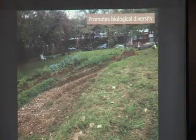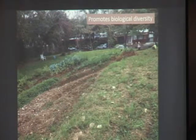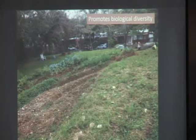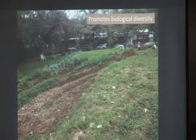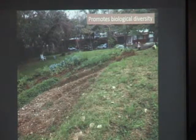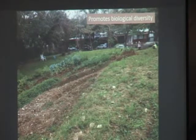And it promotes biological diversity because in our vegetable garden, we have a great diversity of things. What animals do you think can go to the garden? Birds — and birds spread the seeds. So we have birds, bees, et cetera, right?